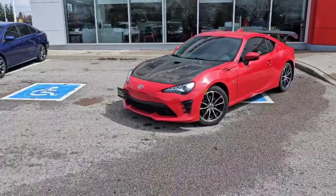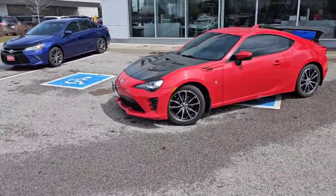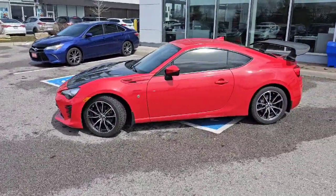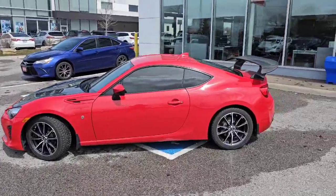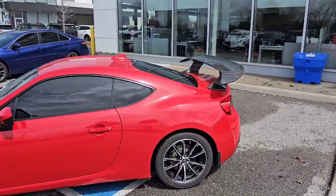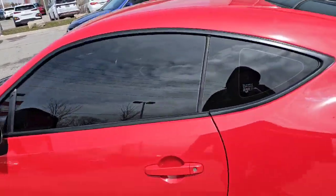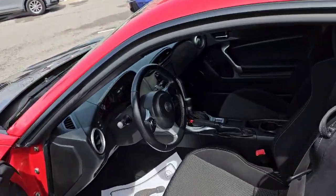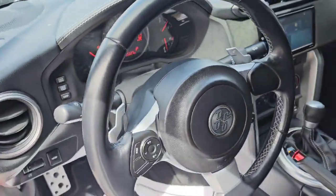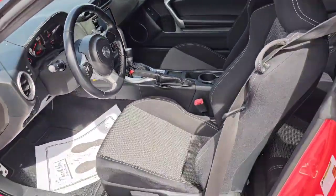Good afternoon everybody, Coram here from Stouffville Honda. I just wanted to show you this 2017 Toyota 86 that just came in. As you can see, this one has some tasteful additions — it's got a nice carbon fiber rear spoiler as well as a matching carbon fiber hood. On the inside it is an automatic transmission, and this one only has 68,000 kilometers, so a really cool car.